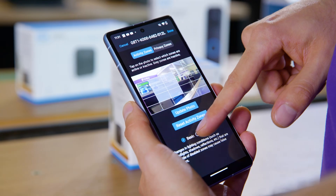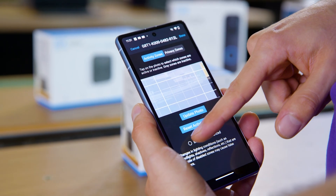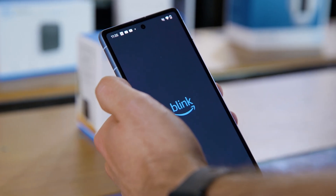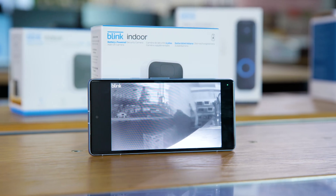It comes with motion detection tech that you can customize — this way you can choose an area for the camera to focus on, saving you the unnecessary notifications. You can view the HD video on your phone by downloading the Blink app. The camera also has night vision, so you can see what's going on 24-7.